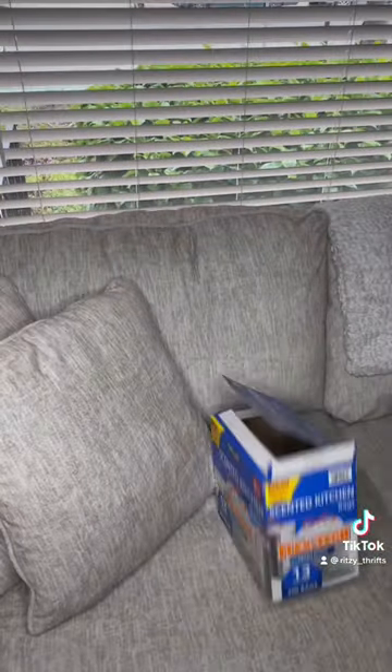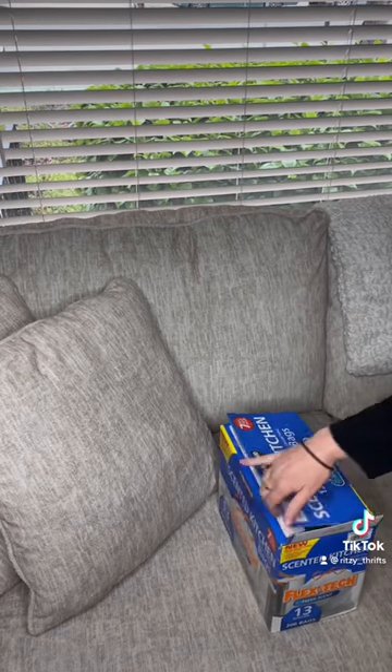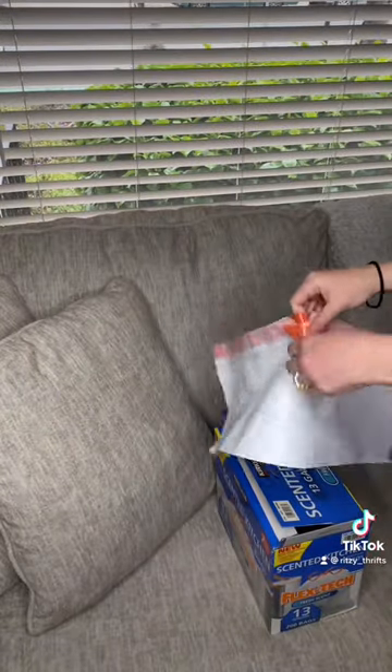Unboxing! It came in this convenient packaging that I can obviously reuse for anything. As I open the package, I notice that it's flat, and this is going to be perfect for travel.